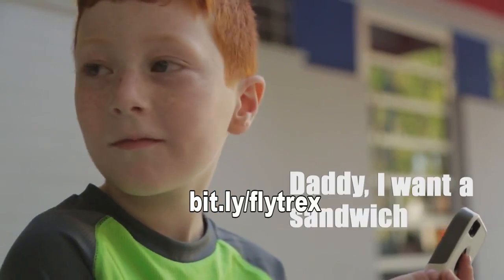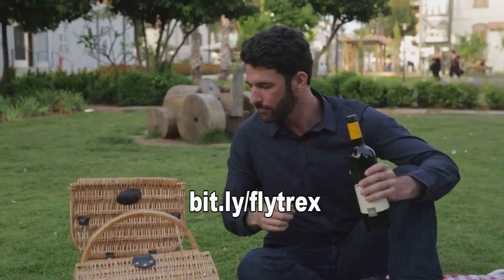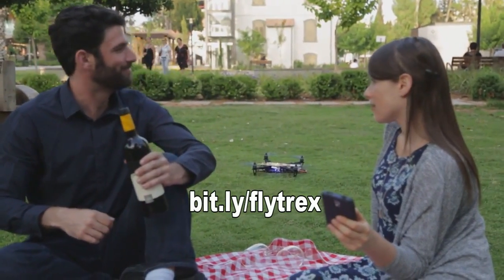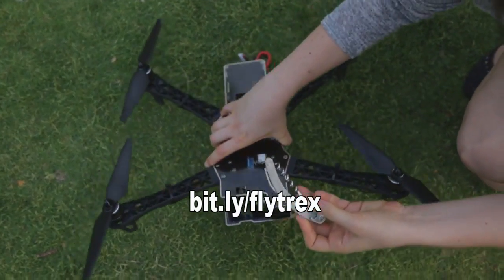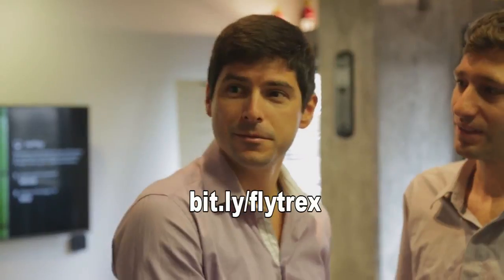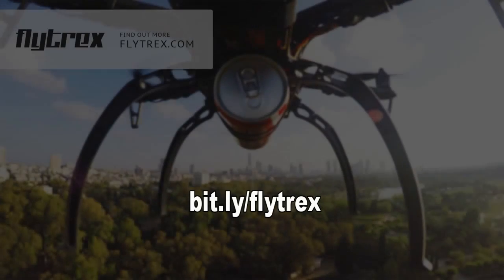It uses 3G-based control using your Android or iOS device. Out of the box you charge it up and just use it on that basis, but you can also put any standard kind of control system — Futaba, Spektrum, whatever you want — in there. That means you've then got a two-mode thing: you can fly it in close range and then fly it as far away as you've got a 3G signal via the app, which is kind of interesting.